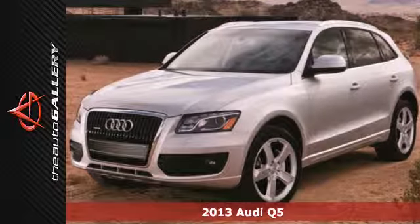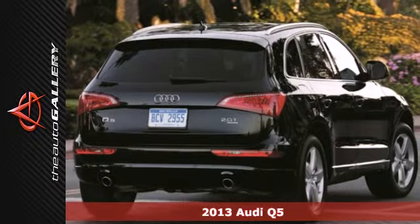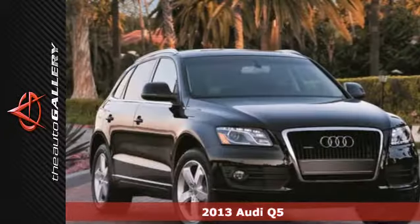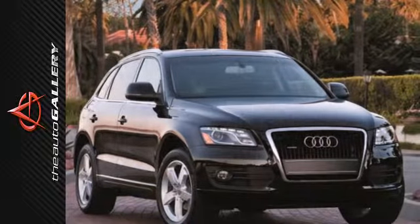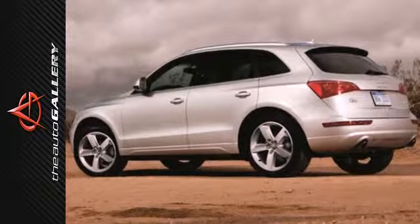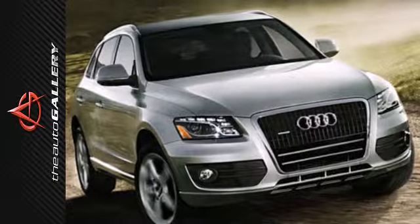Here's a 2013 Audi Q5. It provides the versatility of an SUV with the driving characteristics of a sports sedan. This luxury crossover comes nicely equipped with keyless entry, rain-sensing wipers, and heated mirrors. You also get the peace of mind of having all-wheel drive and stability and traction control.